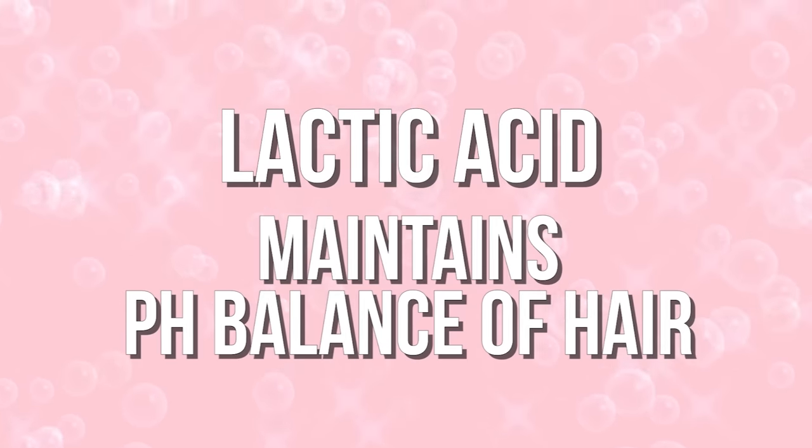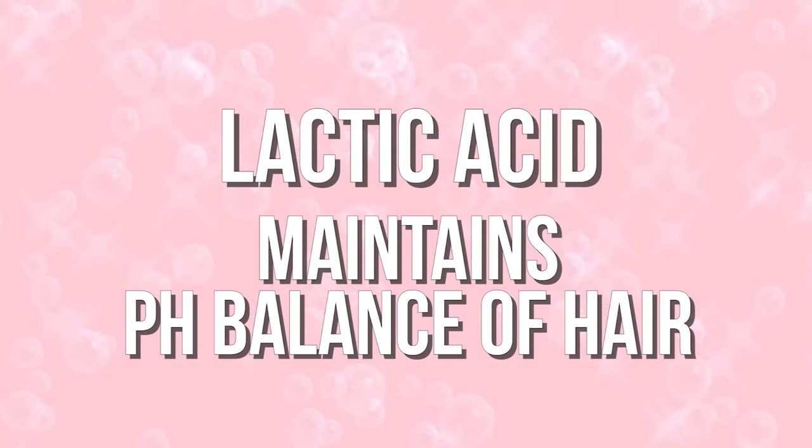This has glycerin as well, which as I mentioned is a really great ingredient to have in a hair care product. I also love the scent — it's really subtle, fresh, not overpowering, and it gives your hair that just-washed scent. It also has lactic acid, which can help to maintain the pH balance of your hair and scalp, a really important quality in a hair care product.